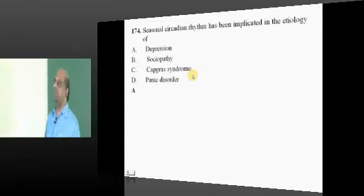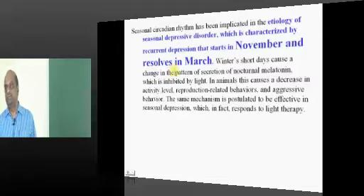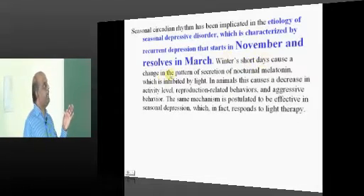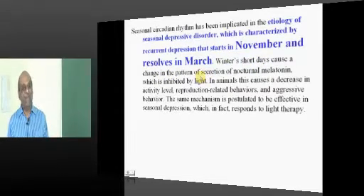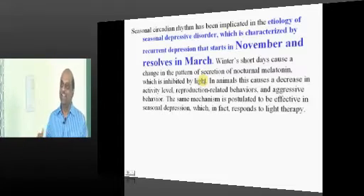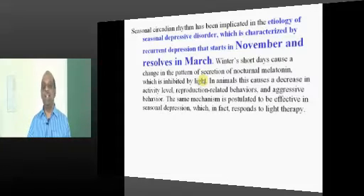Seasonal circadian rhythm is important in depression. Typically, seasonal depressive disorders are very common between November and resolve in March. The NEET exam is conducted before the onset of your seasonal depression — we do not want depressed people answering the exam. After writing the exam, if you get depression, do not accuse NEET; accuse seasonal circadian rhythm disorder.